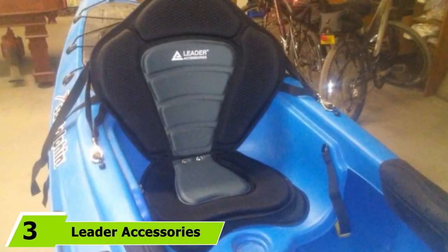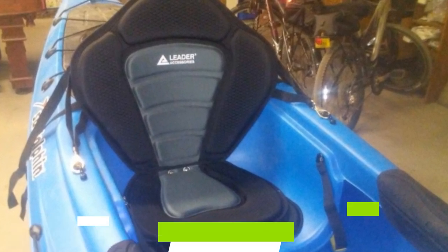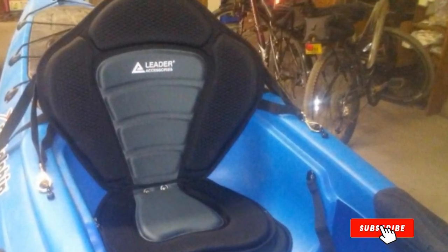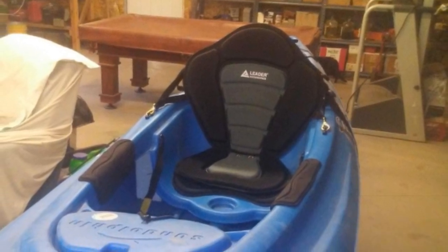Moving on to number 3, we have the Leader Accessories Deluxe Kayak Seat Boat Seat. If your usual trips last more than a couple of hours, you definitely should consider this model. The highlight of the Leader Accessories seat is the strategic positioning of soft and dense padding in the seat center and backrest, which takes the pressure off your sit bones.